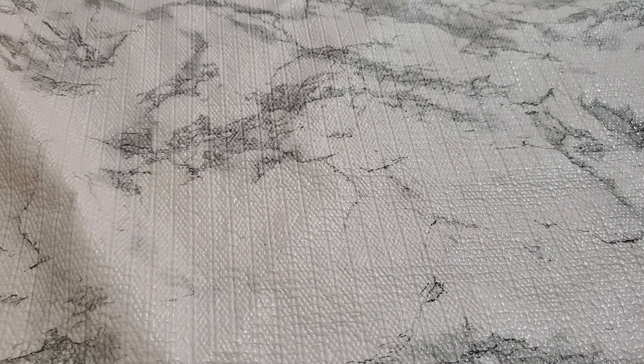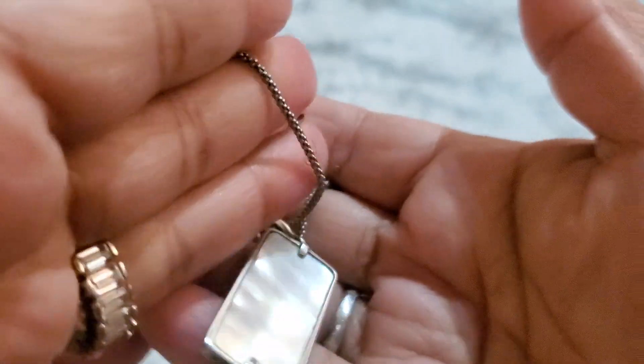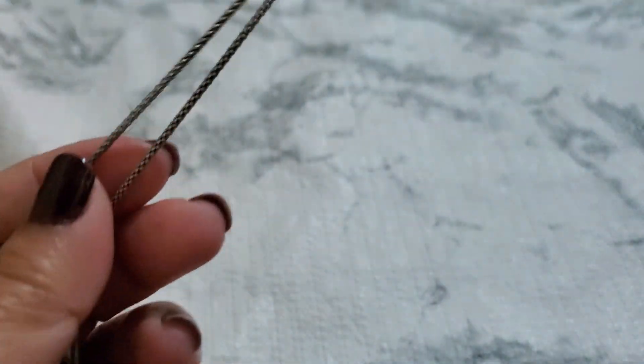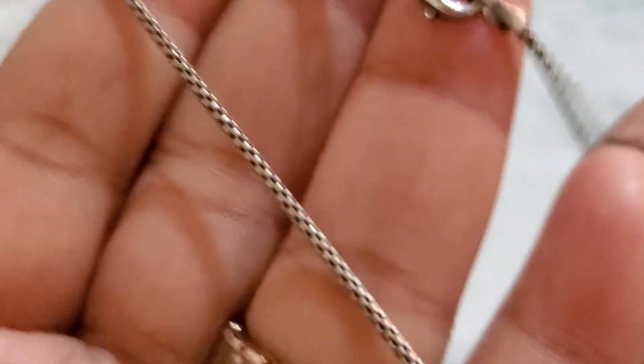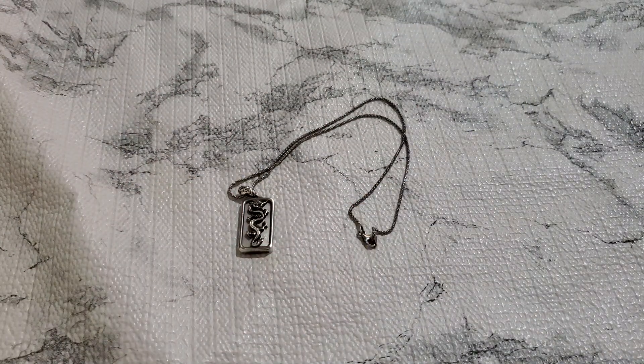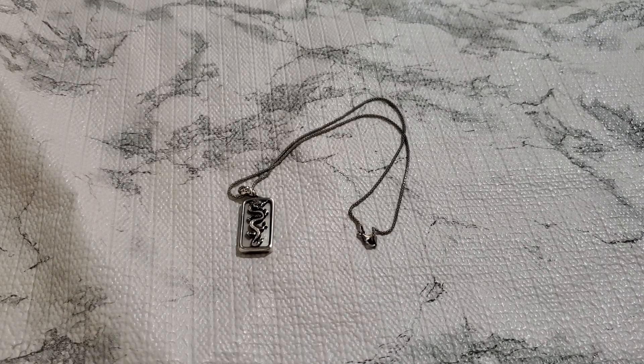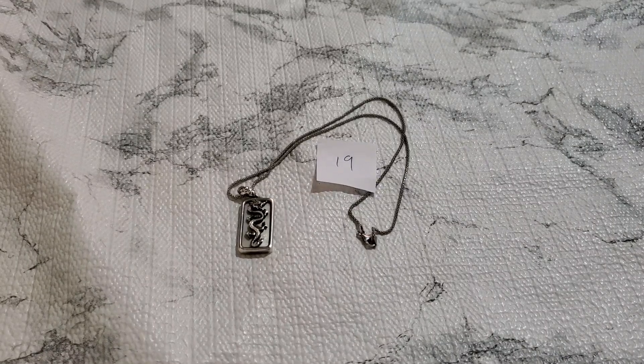And then number nineteen. I'm going to drop this dragon — my clothes. It's really, really pretty. Dragons are hard to come by for me. I'm going to drop this to $35. $35, and that's number nineteen.